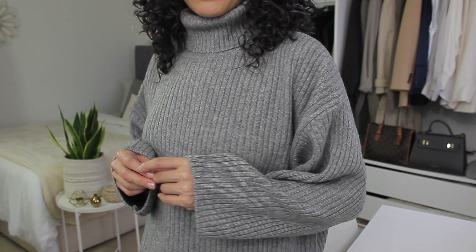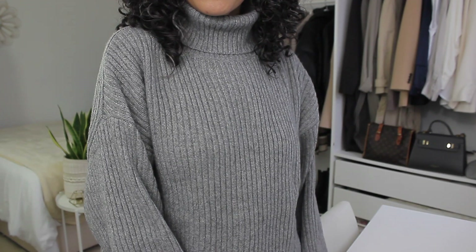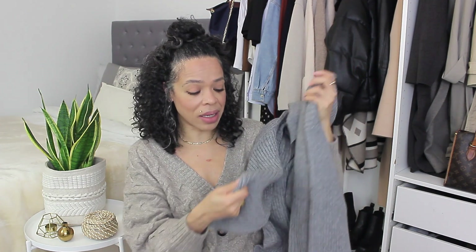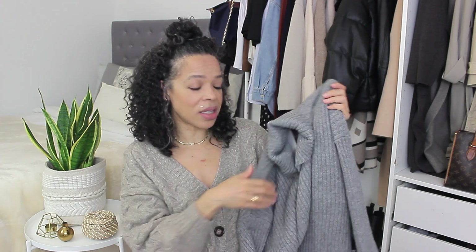I believe this one is from the Conscious line, so some of the fabrics may be recycled, and wool is a natural material. If you want it to fit a little smaller, I'd say size down, but if you like the oversized look — with jeans, a skirt, or the way I styled it in the cutaways — you'll really like this. H&M does knitwear so nicely and this one is definitely one of my favorites.